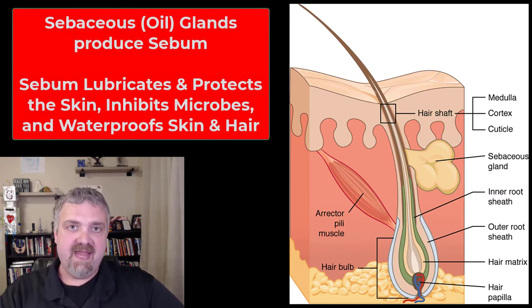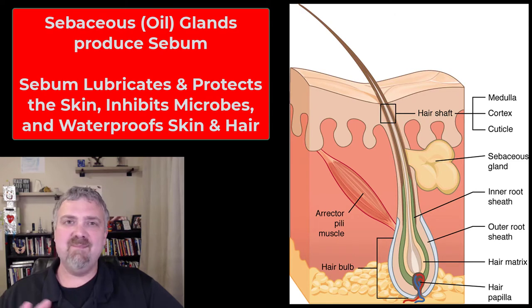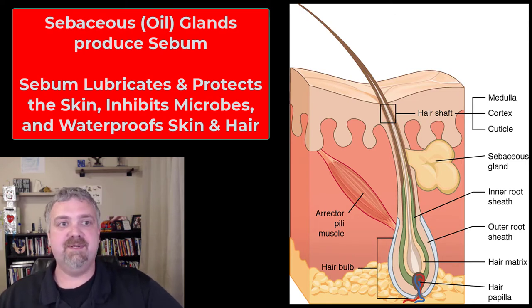Hey everybody, Dr. O here. We just got done talking about the apocrine and eccrine sweat glands. Now we're going to talk about primarily your sebaceous glands. I got a couple more I want to mention at the end just because they're not worthy of their own video.